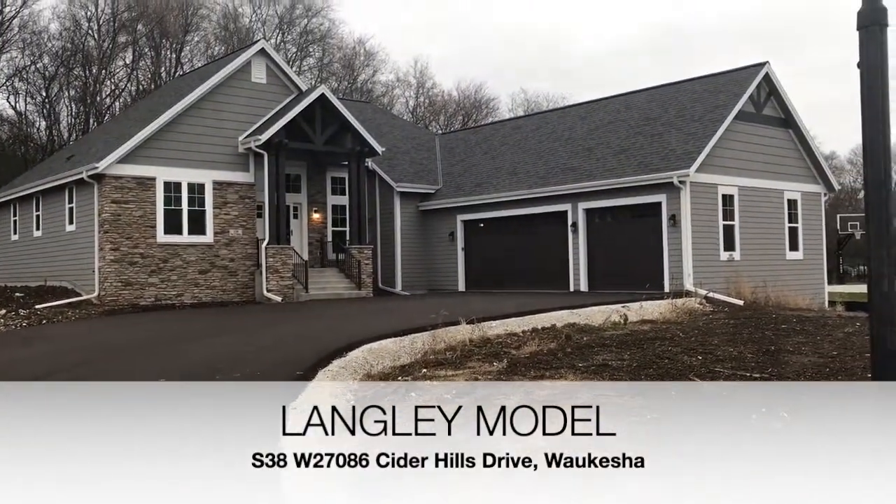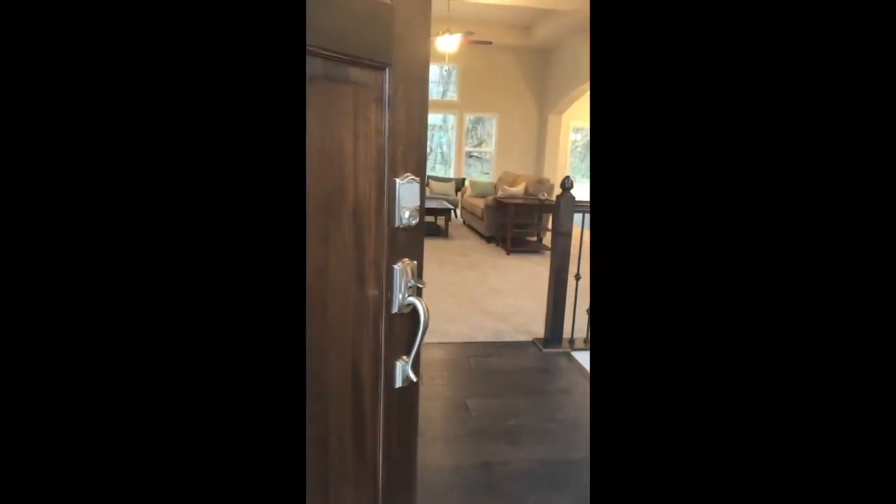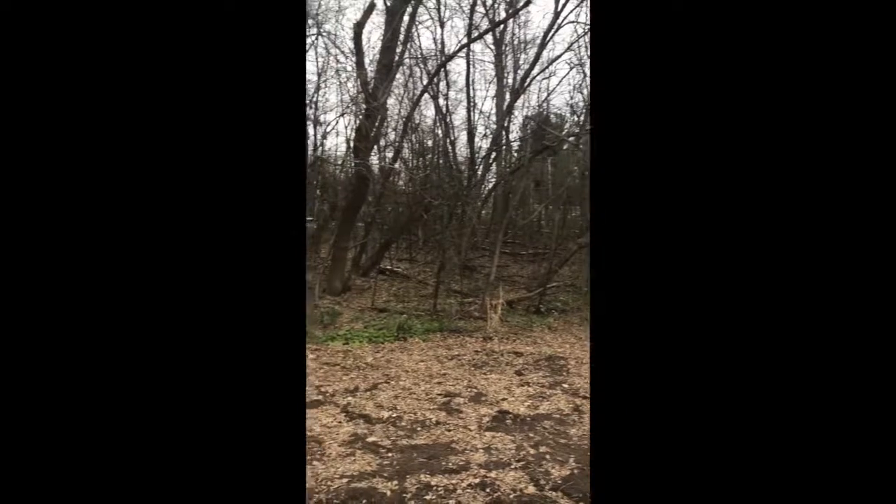Come check out the Langley model on Cider Hills Drive in Waukesha. It has three bedrooms and it's 2,369 square feet. There are many features to this house.